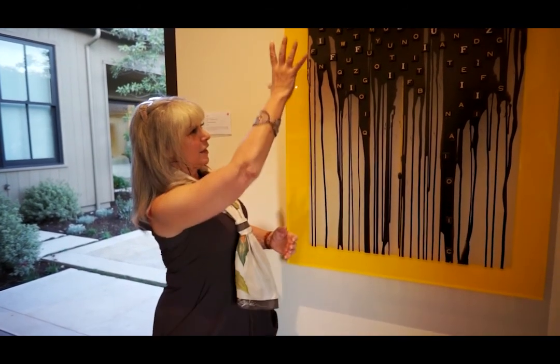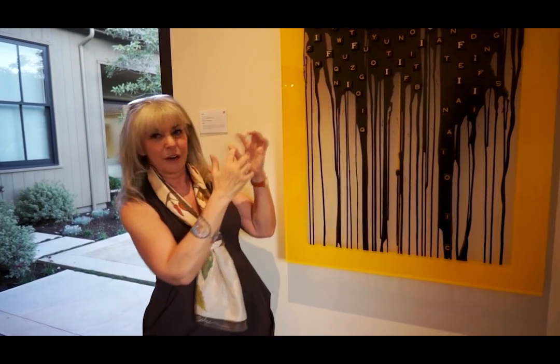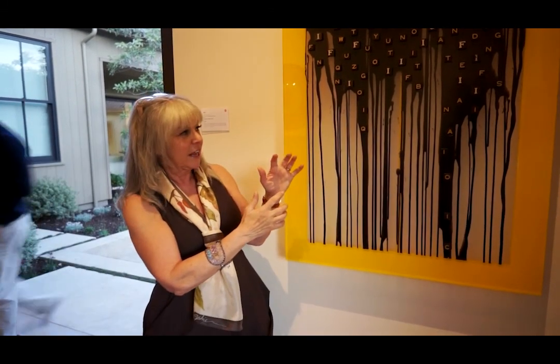The color, the vibrancy, the movement of the letters — the fact that your mind is going to try and make words out of these letters even though they're randomly distributed. It just brings you in. It makes you a part of the art piece, and that's what makes it so wonderful to me.